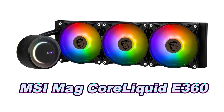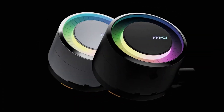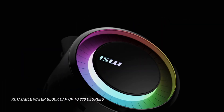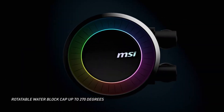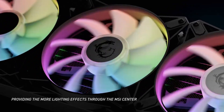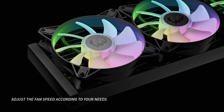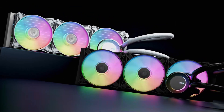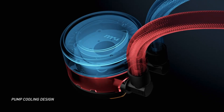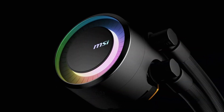Number 1. The MSI MAG CoreLiquid E360 is a high-performance all-in-one liquid CPU cooler that offers efficient cooling and customisable aesthetics. It features an enlarged copper cold plate designed to effectively manage off-centre CPU hotspots, complemented by internal microchannels that enhance heat dissipation through an improved surface area to volume ratio. The dual chamber pump design separates hot and cold liquid flows, maintaining a significant temperature difference for accelerated cooling, and operates with a durable three-phase motor. The split flow radiator employs the same temperature differential principle, further enhancing cooling efficiency.